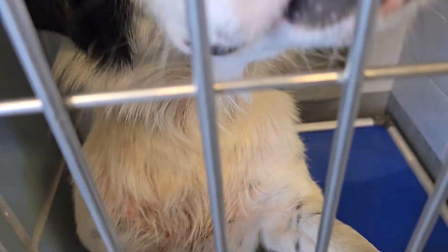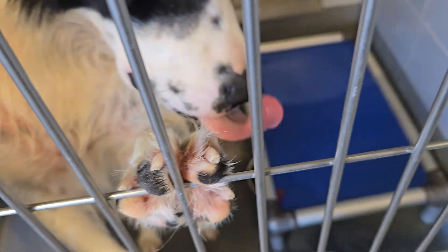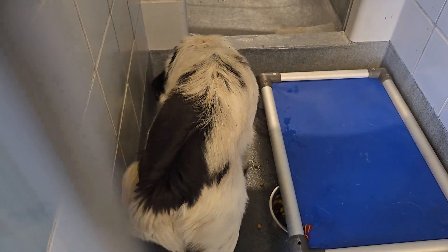Look at his waggy tail. He's quite a handsome guy.